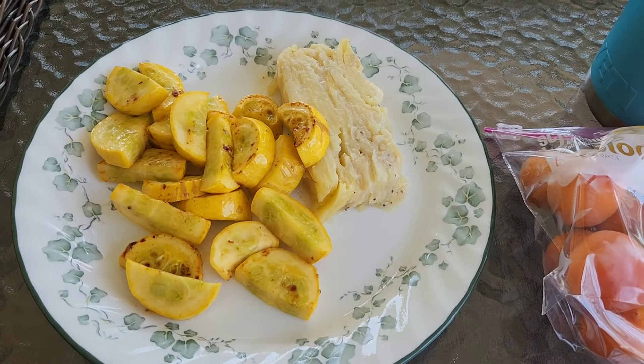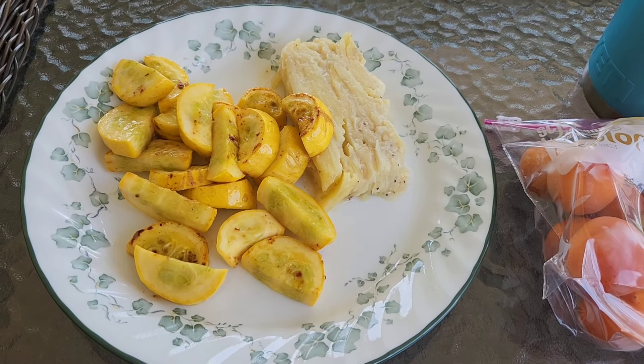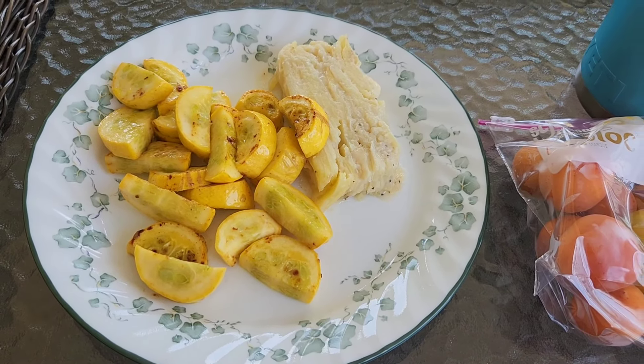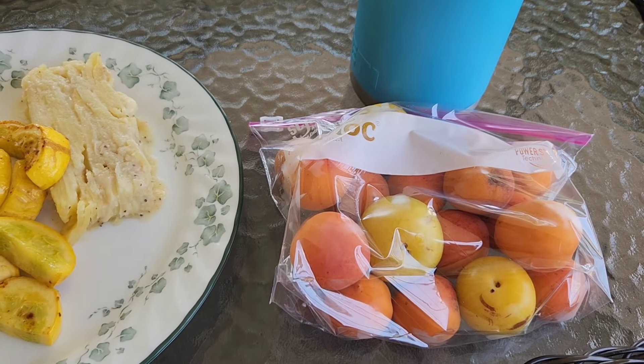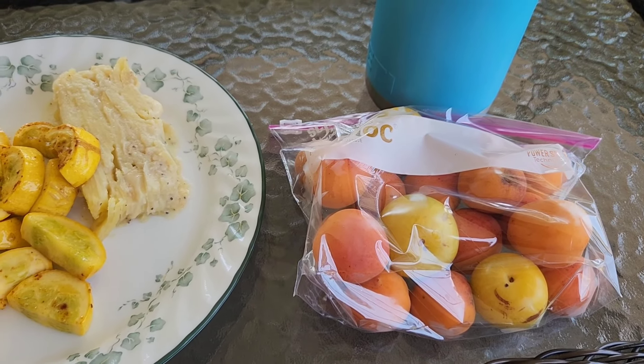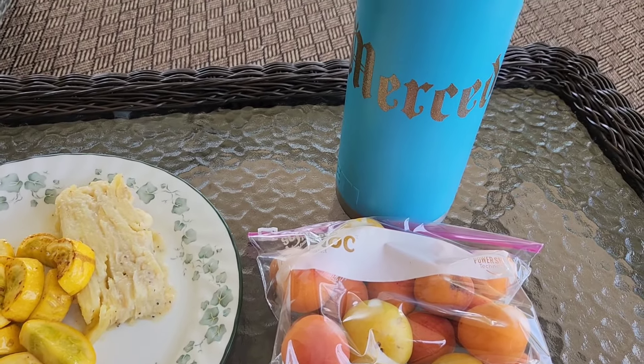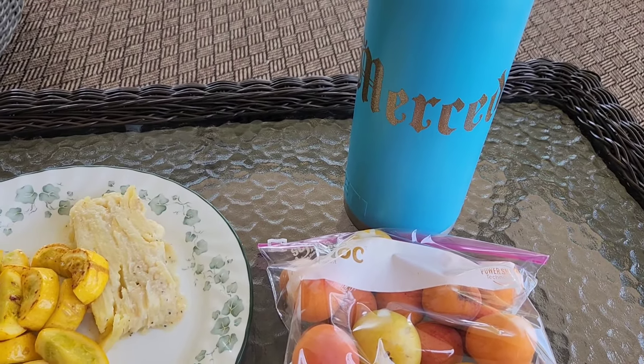For lunch today I'm having leftover El Grottón potatoes and some sautéed squash with a little bit of Can't Believe It's Not Butter and some salt. I'm having some plums and apricots — I will not have all of these right now, just have them for the option. And my water with my fiber supplement.